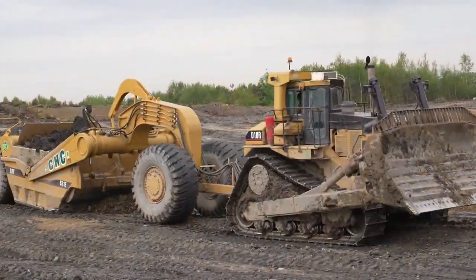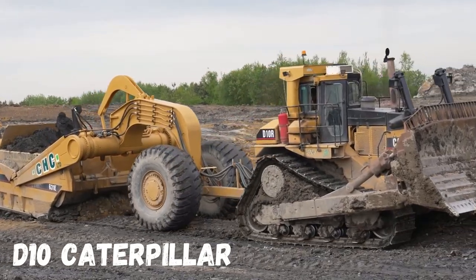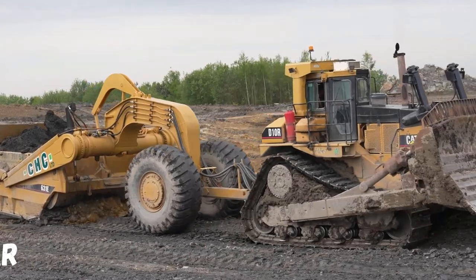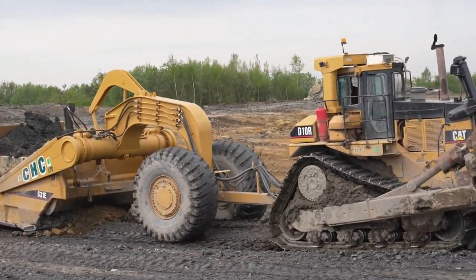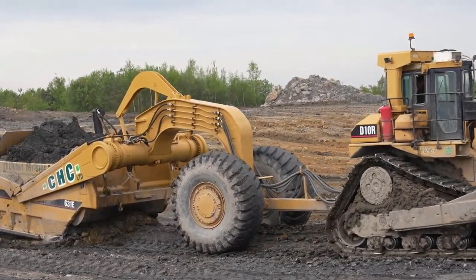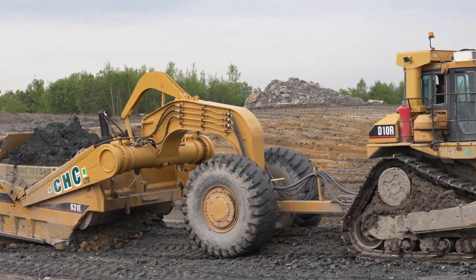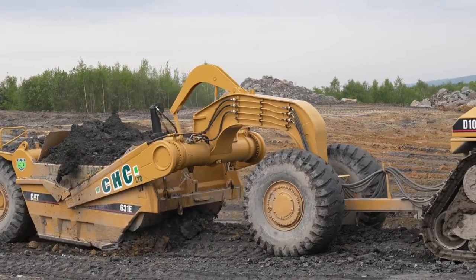Number 2: Here you see another Caterpillar D10, but this time with another machine behind it. This is called a scraper, which is used to move earth and soil. It works a little more efficiently — it makes the track more even because the earth is collected in a bucket and potholes are filled along the way.